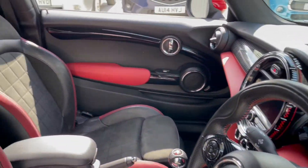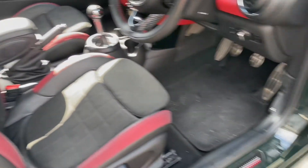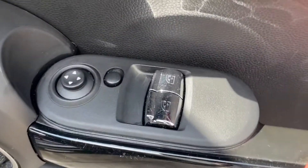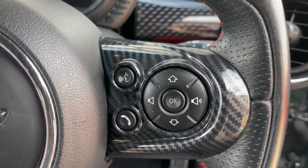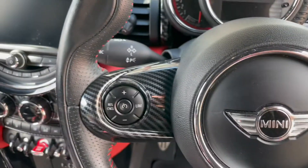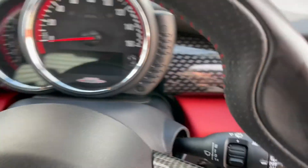On the inside it's just as nice as on the outside. We've got these beautiful John Cooper Works seats which are mostly Alcantara, electric windows, John Cooper Works kick plates, John Cooper Works badges on the seats, John Cooper Works carbon fibre steering wheel, auto lights, voice control and controls for the stereo, cruise control, indicators and onboard computer control, and auto wipers.